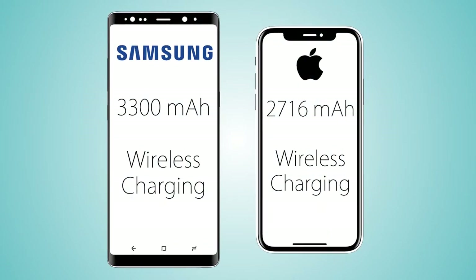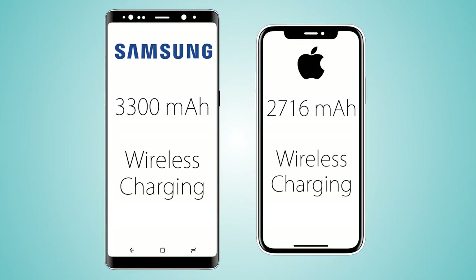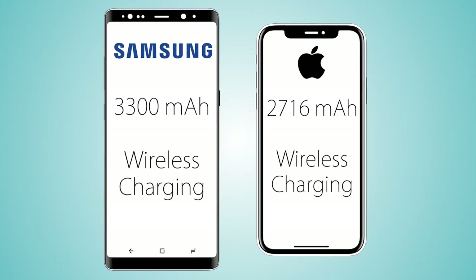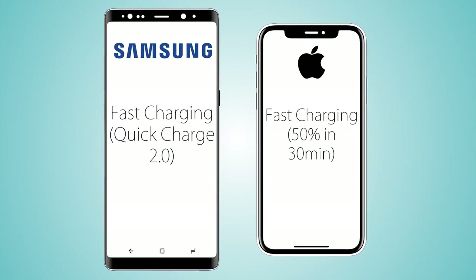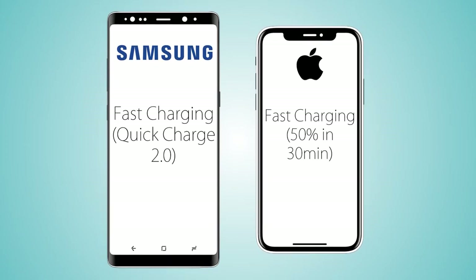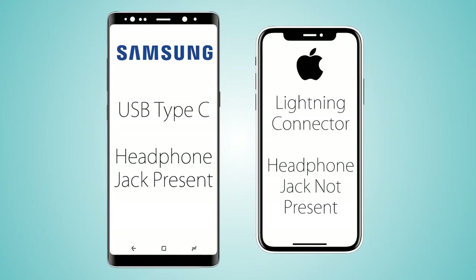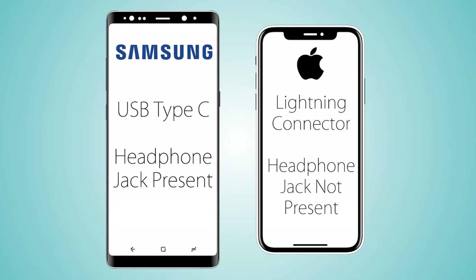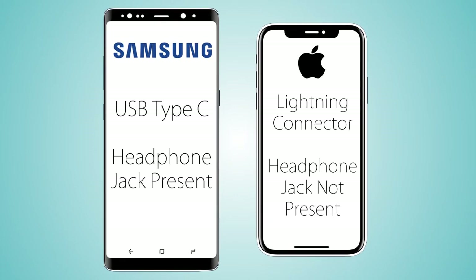Coming to the battery, it's 3300 mAh on the Note 8 versus 2700 mAh on the iPhone X. Both handsets support wireless charging and fast charging. The Note 8 comes with a USB Type-C port while the iPhone X uses a Lightning connector with no headphone jack, whereas the Galaxy Note 8 does retain the headphone jack.